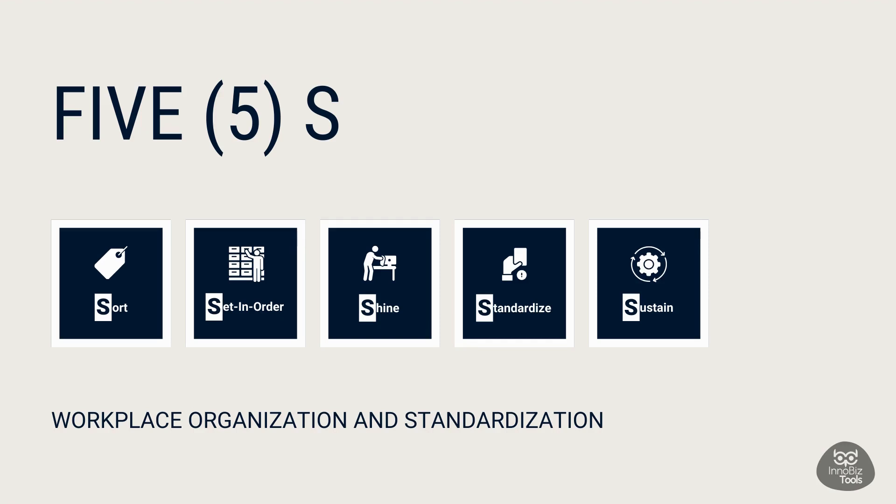The principles of the 5S — sort, set in order, shine, standardize, and sustain — promote continuous improvement and a culture of cleanliness and orderliness, benefiting various industries globally.